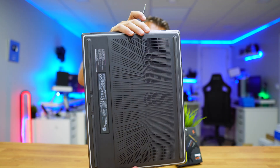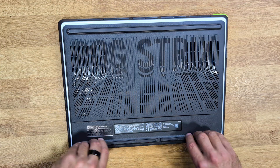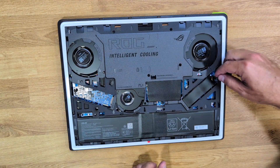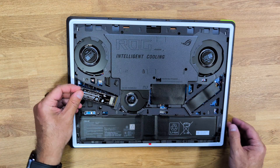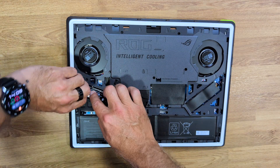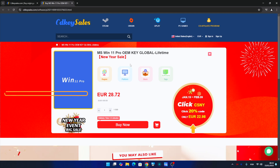That is the case with this ASUS ROG Strix G16 from 2025, which is really easy to upgrade. We just need to press this button right here — it will open the bottom cover and we will find two M.2 SSD slots. We can upgrade the original SSD or place this one as a second SSD.